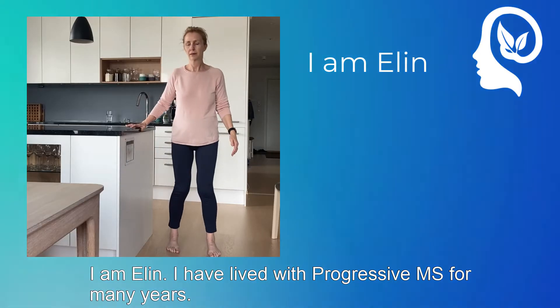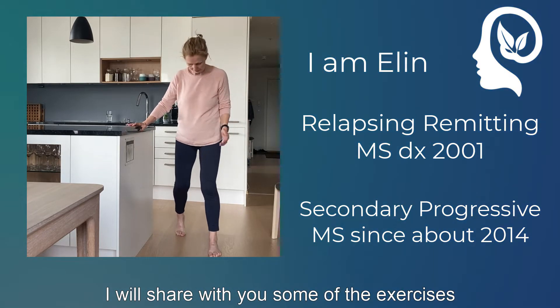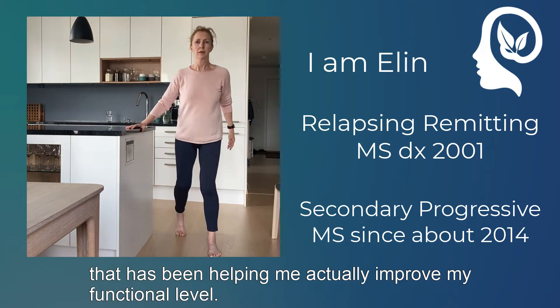I am Elin. I have lived with Progressive MS for many years. I will share with you some of the exercises that have been helping me to actually improve my functional level.